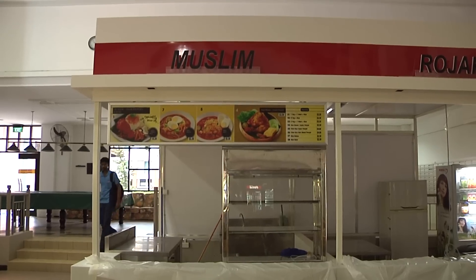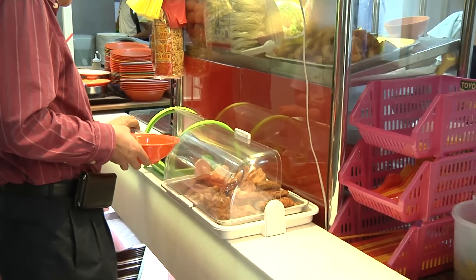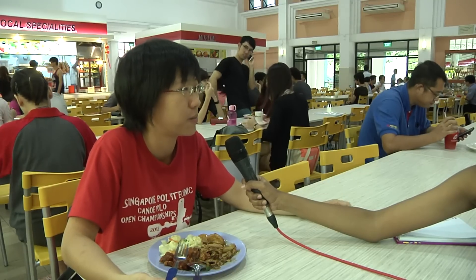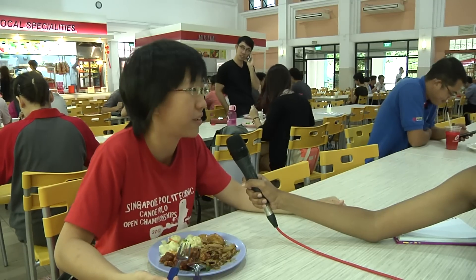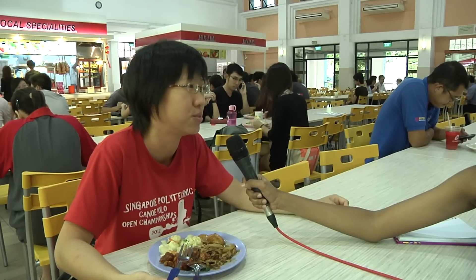While many students were satisfied with the revamped Canteen 9, some highlighted areas of improvement they would like to see. They would like to see more stalls — right now two stalls are vacant although the signboards are up, so it would be good if they open soon. If the other stalls open, then there will be more variety.